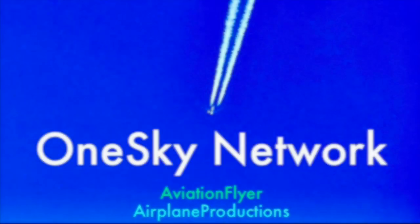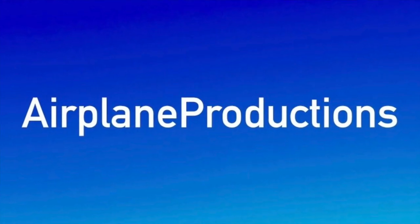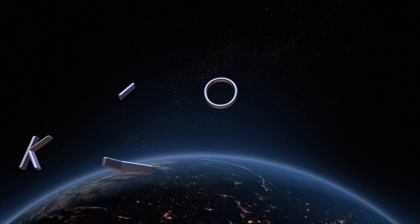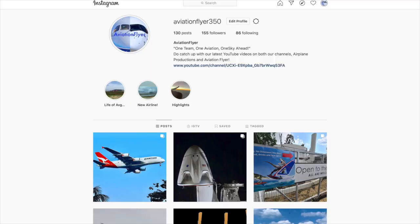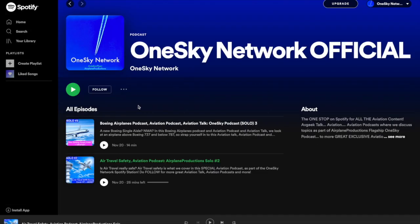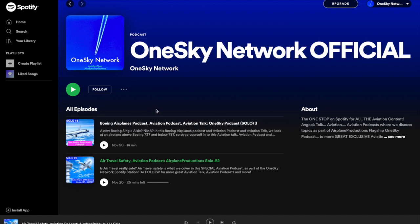Before we find out, a warm welcome to OneSky. You're watching Airplane Productions, but Airplane Productions is only half the story. For more great exclusive content, be sure to also subscribe to AviationFlyer, linked in the description below, for more great plane spotting, vlogs and more. Be sure to follow AviationFlyer350 on Instagram, also linked in the description, for more great photos. Do also follow the new OneSky Network Spotify channel for some great audio tidbits about aviation — one of the rare few aviation Spotify channels.